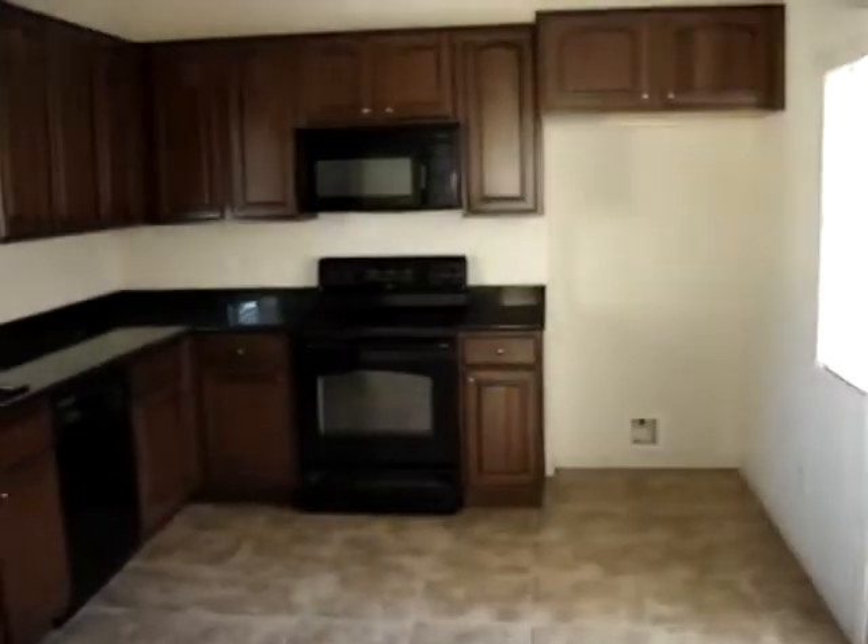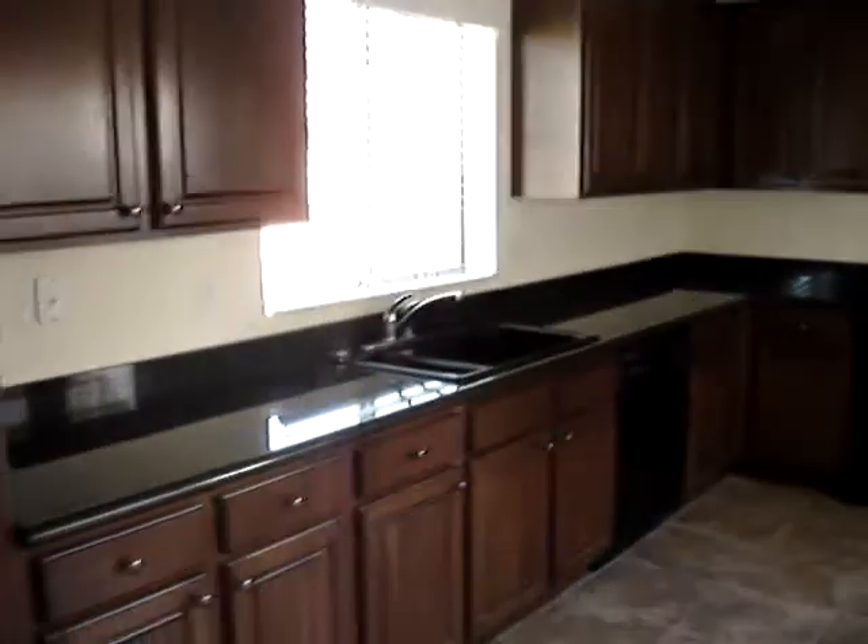Off to the left, we have a gorgeous kitchen — nice black granite countertops, upgraded 42-inch cabinets, and a sliding glass door into the patio area.